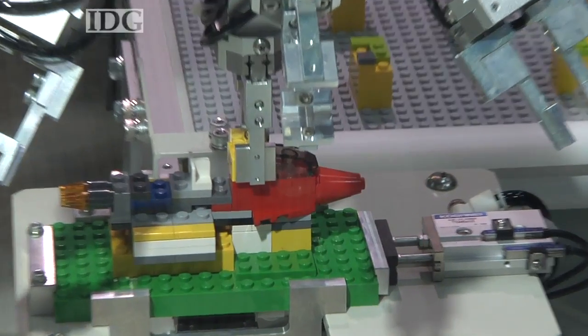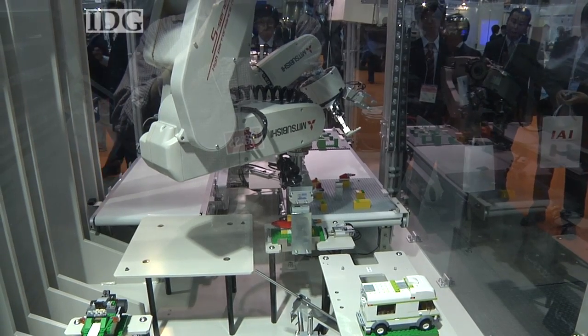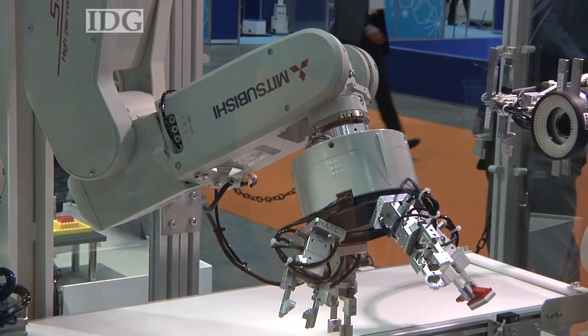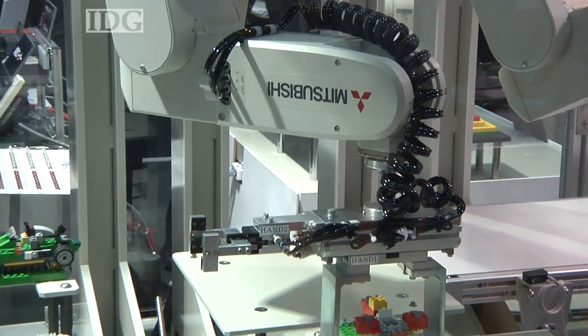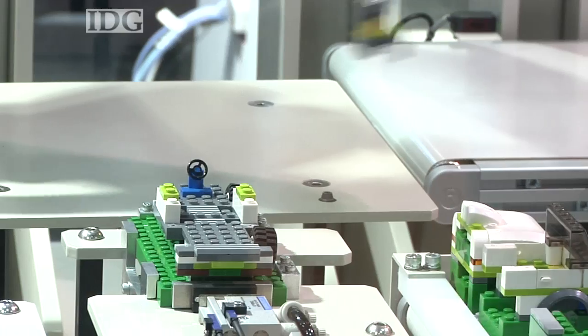Of course, the robot isn't designed to build LEGO models. Mitsubishi is using the children's toy to demonstrate how two of the robots can work together with precision in close proximity. The RV2SQ is designed for small workshops and small-size electrical and electronic assembly operations, where space is sometimes limited.